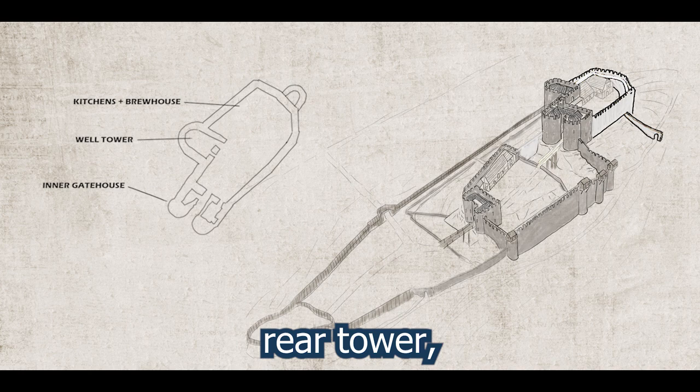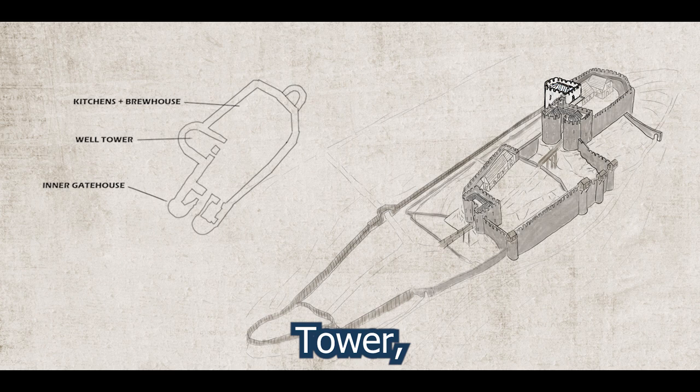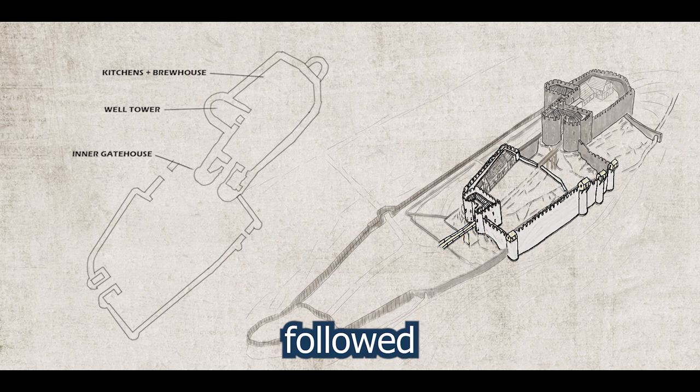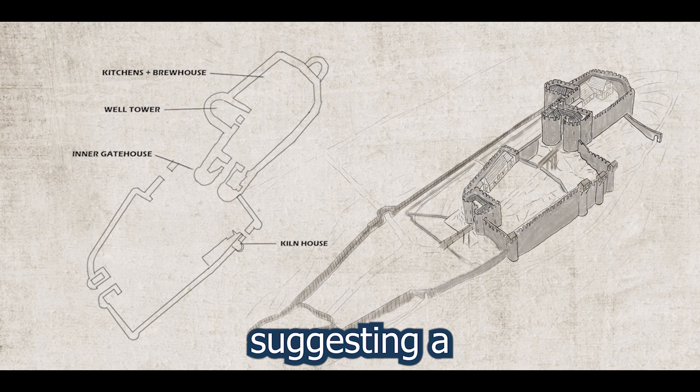The first construction included the inner gatehouse and wall with a rear tower, which did not stand for long. By the end of its first century, the renowned well tower was erected along with kitchens and a brewhouse. A well tower, functioning akin to a keep, served as the primary building with various functions. The limited space atop the rock likely contributed to the absence of a separate keep. The walls surrounding the bailey, or middle ward, along with the outer gatehouse, followed shortly after. During this period, most buildings within the walls were timber, with only the kiln house evidence suggesting a stone structure.